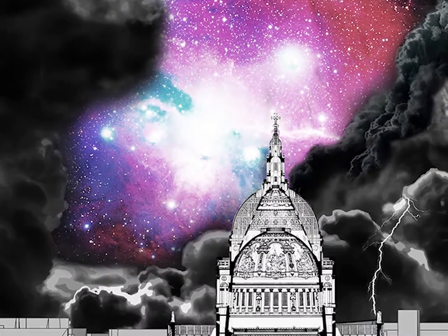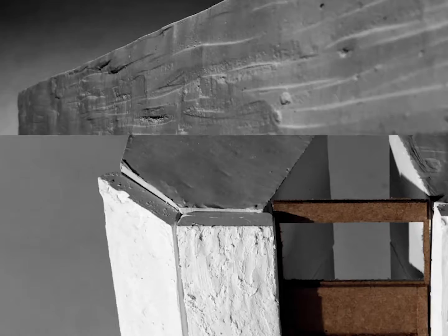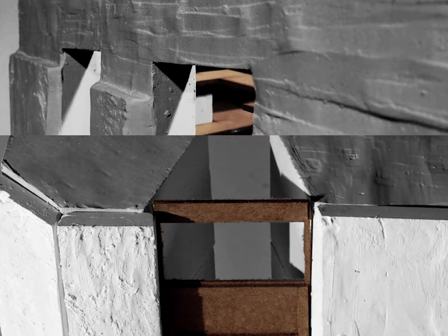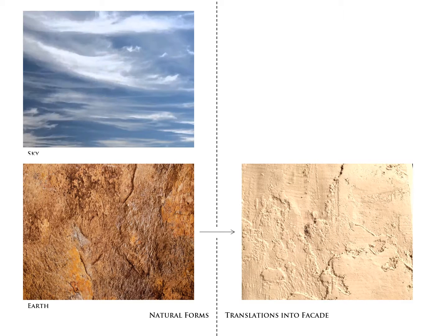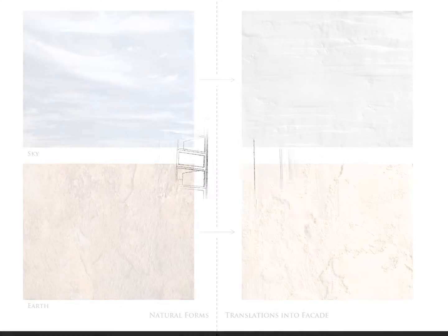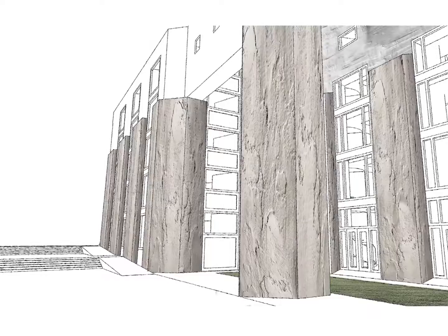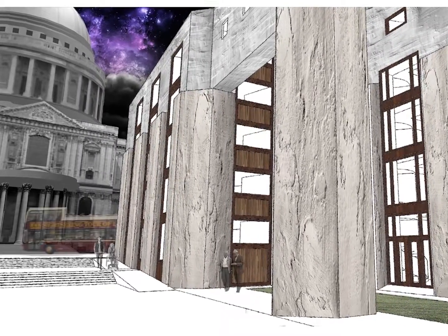Since St. Paul's Cathedral represents the ascent into heaven, my proposal is somewhat the departure lounge. The façades look to emphasize the heaven and earth connection, and this connection is established with the experimentation and discovery of natural and artificial textures that can be made from Portland stone. Therefore, the architecture in terms of its materiality suits the surrounding setting of St. Paul's, but also maintains its own individuality in terms of its function and form.